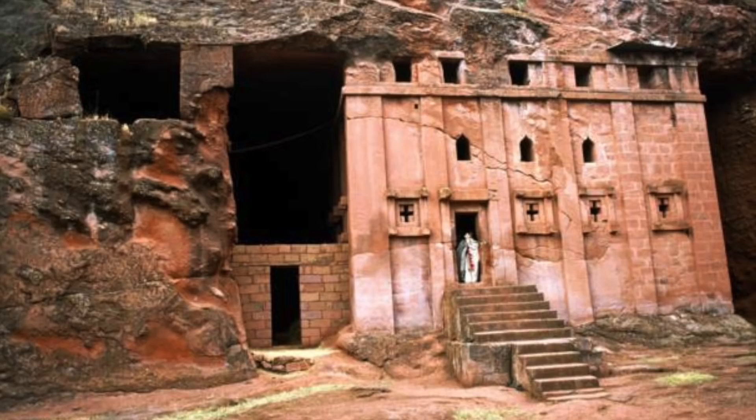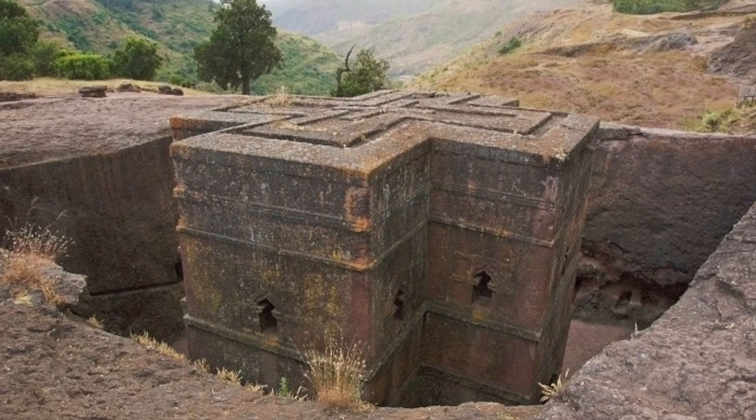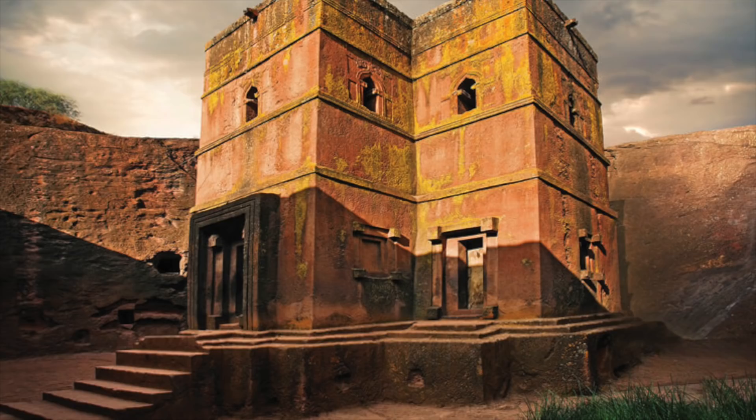We know about these churches and we know about the local legends, but a number of mysteries remain. How were these structures carved with simple tools, as we are told? Where is all the excavated stone and earth? Where did the local legends of angels originate? And finally, were these originally ancient churches, or were they repurposed by the Ethiopian Christians?